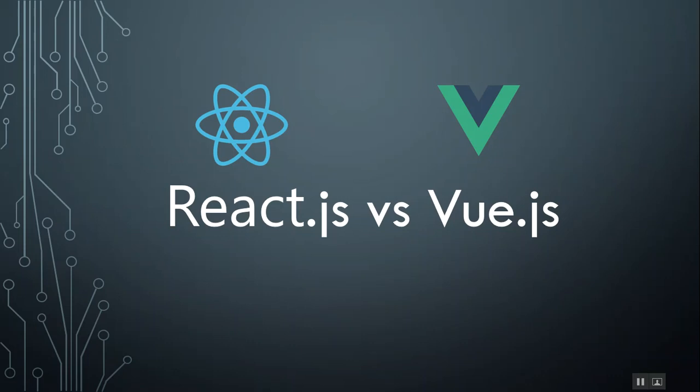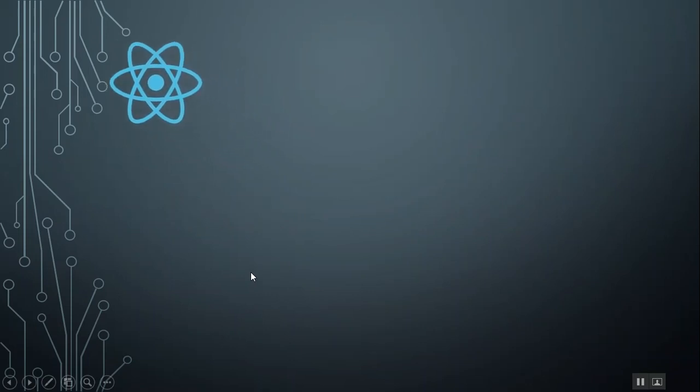I recommend you to watch the video till the end because there are so many things I will share that might be helpful for you to select either of them in the year 2018. First let's talk about Vue and then let's talk about React.